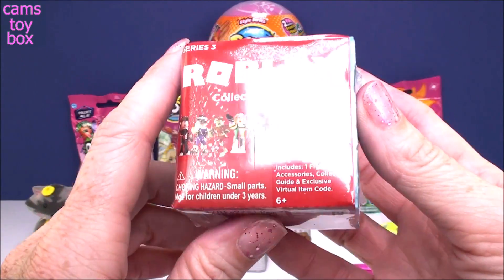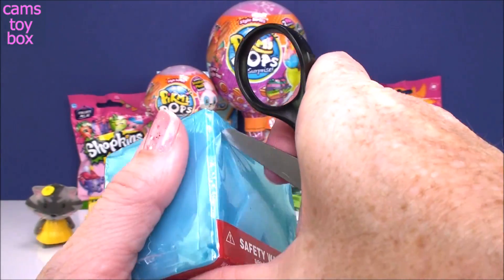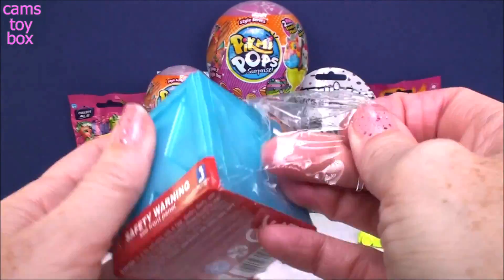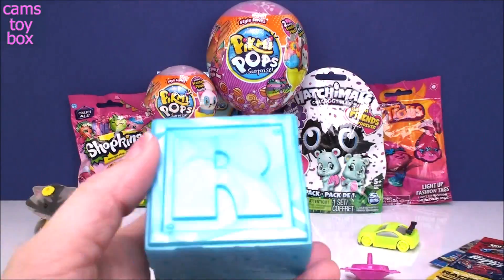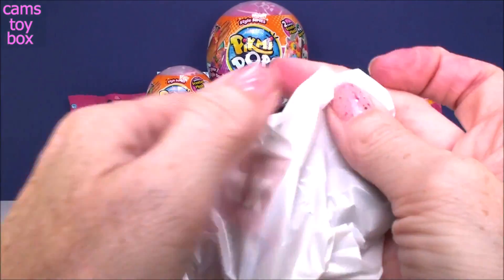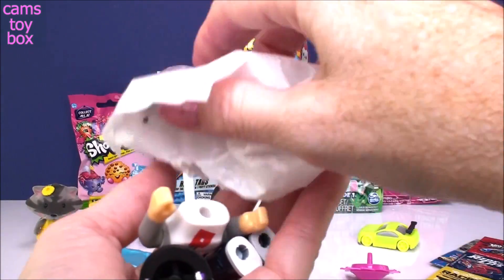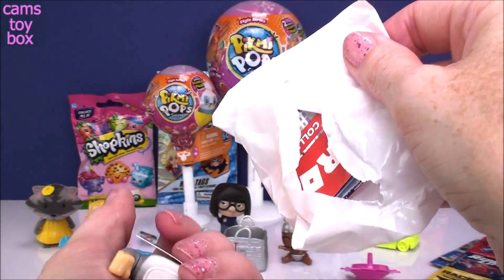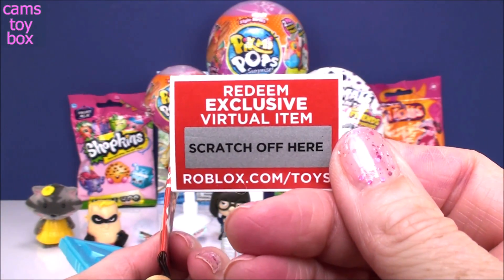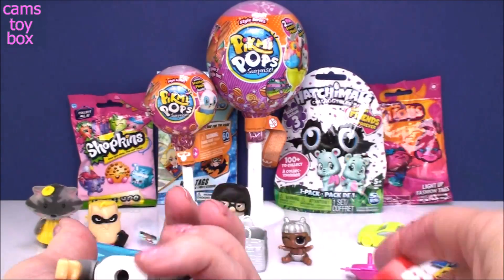Next we have a Roblox from Series 3 — pretty blue box. They remind me of like an ice blue, kind of frosty looking. We got a collector's guide inside and a free exclusive virtual item — you scratch this off and put the code in the game.